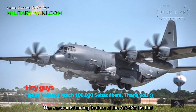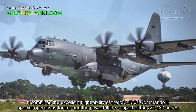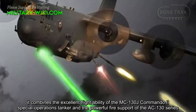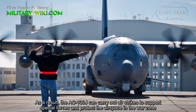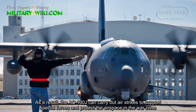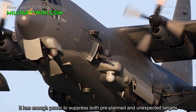The most outstanding feature of the AC-130J is that it combines the excellent flight ability of the MC-130J Commando II Special Operations Tanker with the powerful fire support of the AC-130 series. As a result, the AC-130J can carry out air strikes to support Special Forces and protect airspace around the world. It has enough power to suppress both pre-planned and unexpected targets.